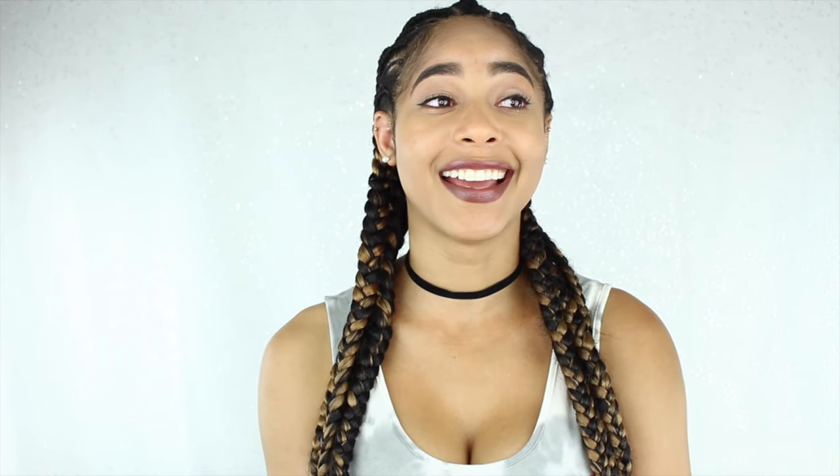This was my first time applying heat to my hair in about a year and a half, and I couldn't even believe how my hair looked when it was blow dried — it was so much hair. What I have been using to keep my hair moisturized while in my braids is the Jane Carter Leave-In Conditioner. This conditioner is so awesome.